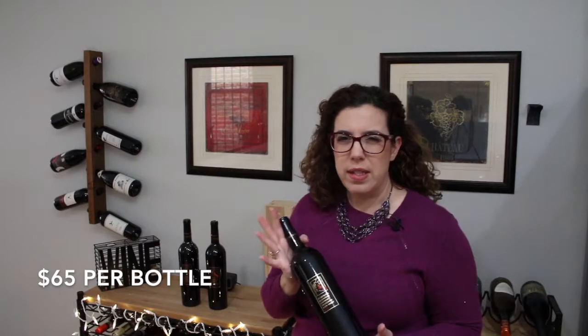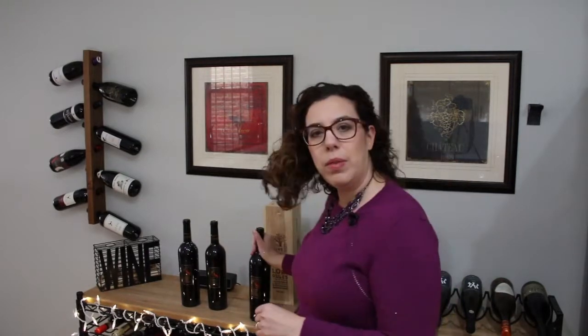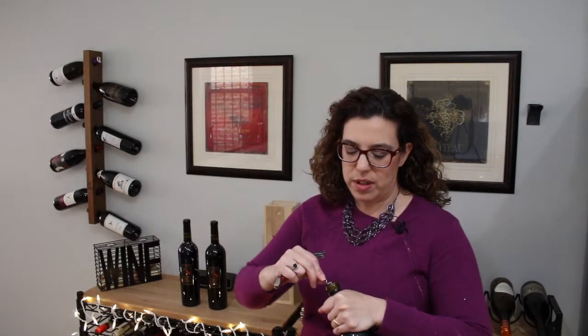If I remember correctly, this wine is somewhere in the $60 to $70 range — I'll put it on screen so you can see for sure. Usually what I do with these wines is open one bottle up and taste it when I first get it, then hold the wine for like three to five years, assuming I think the wine can last that long.